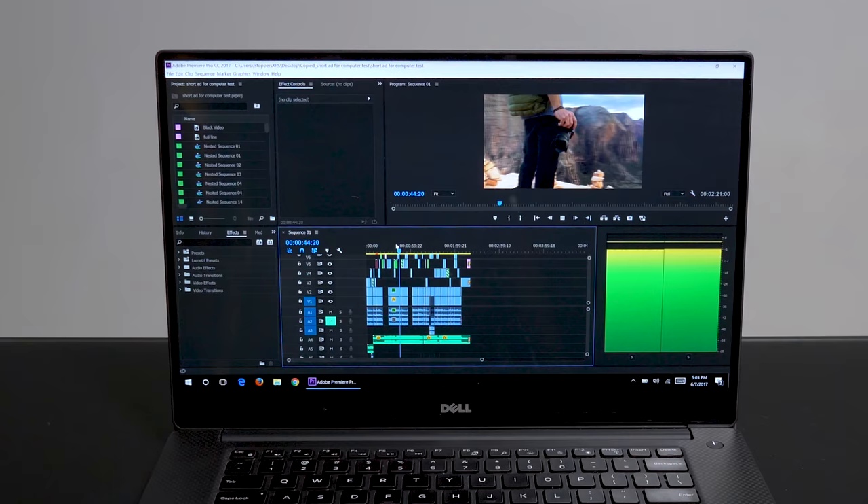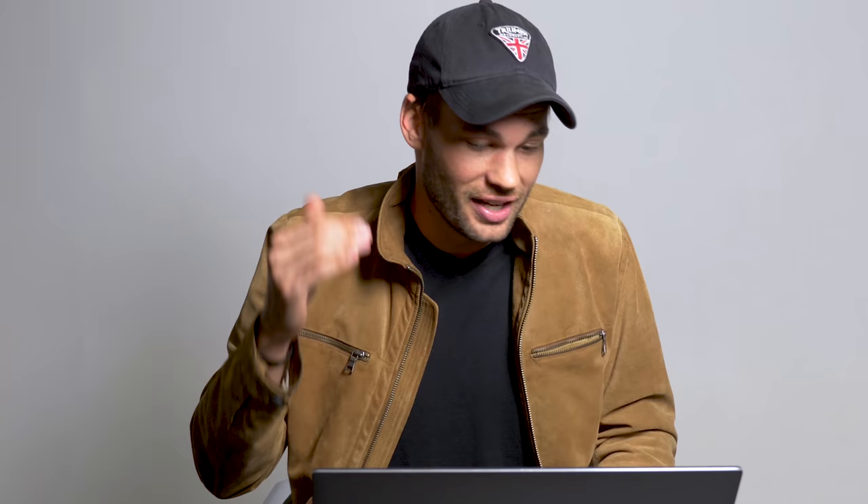Probably my favorite feature of this entire laptop is the screen itself. It has the thinnest bezel on any laptop I think I've ever seen in my life, and it's a 4K touchscreen. I don't really use the touch screen, but it's nice to have it as a feature. The colors, sharpness, and crispness of this screen is just fantastic.